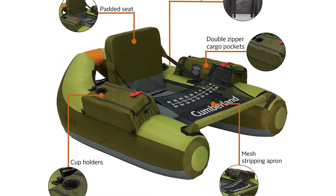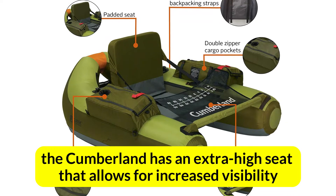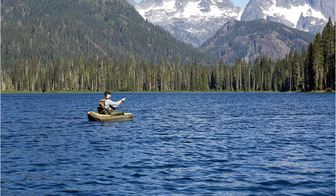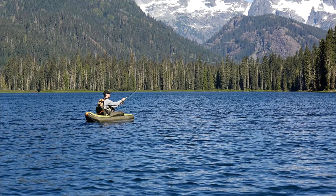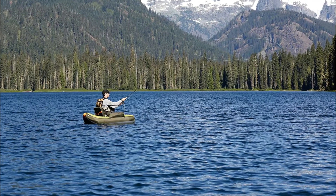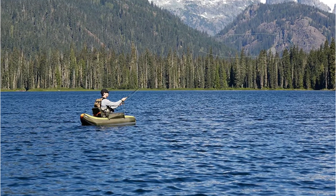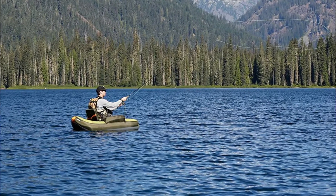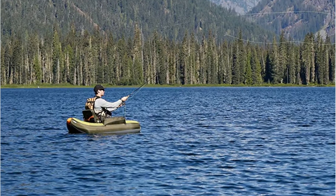In addition to being great for dry fly anglers, the Cumberland has an extra high seat that allows for increased visibility. The mesh stripping apron organizes your fly line and includes a ruler for quick measurements of your fish. The float tube has compartments on the side and plenty of space behind the seat for storing things. The tube is easy to transport into secluded waters with its backpack straps.